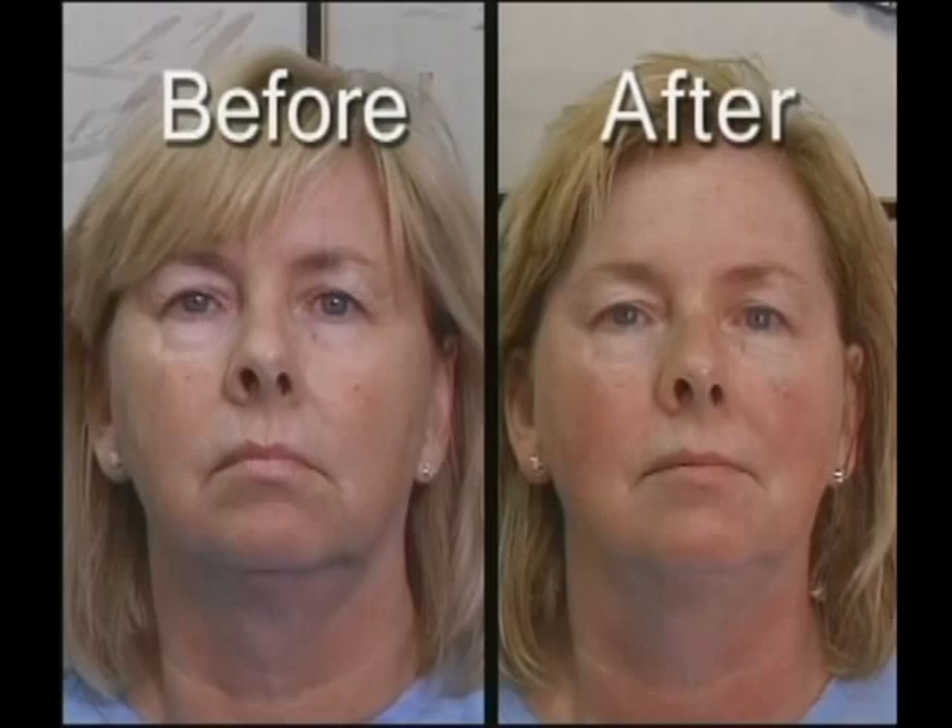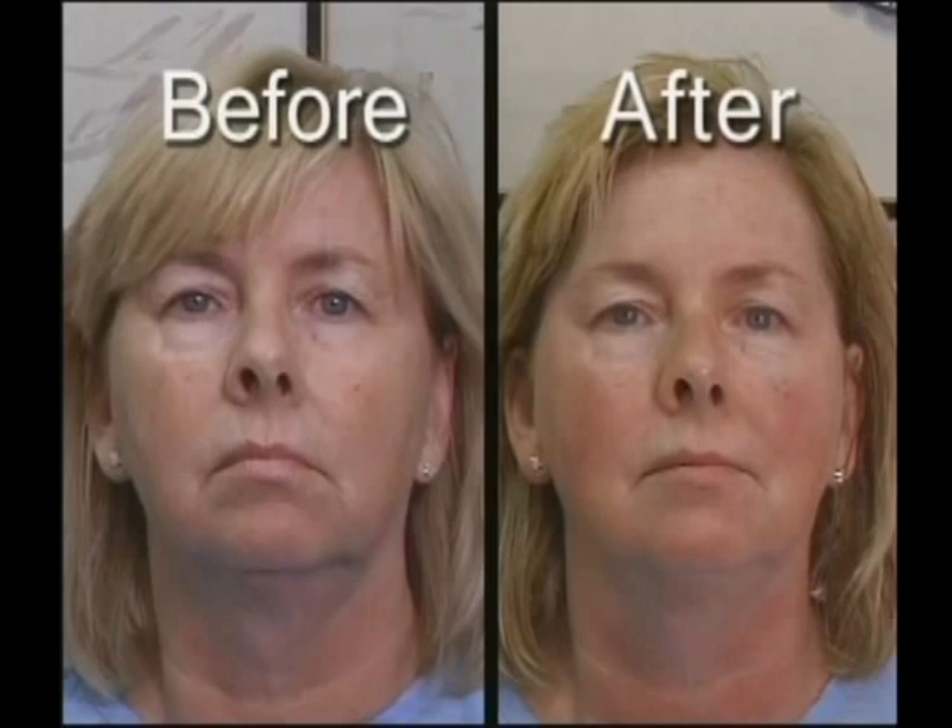The acupuncture facelift is an alternative to surgery for those willing to experience the power of chi for beauty. She did look more refreshed — she looked much better. And you've had that done as well? I have had an acupuncture facelift. I've also had lots of acupuncture for little aches and pains, but since I'm aging backwards I don't have any now.